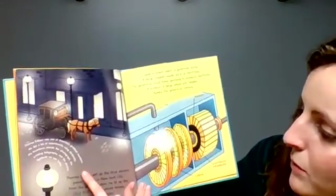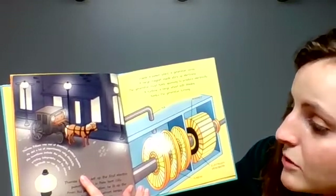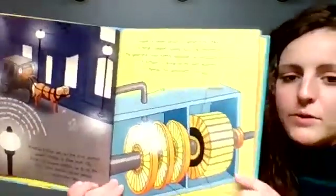Thomas Edison was one of America's greatest inventors. He did a lot of experiments using electricity. His inventions included the phonograph, the printing telegraph, and the electric light bulb we still use today.